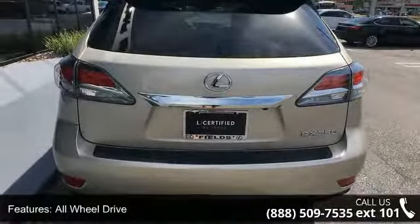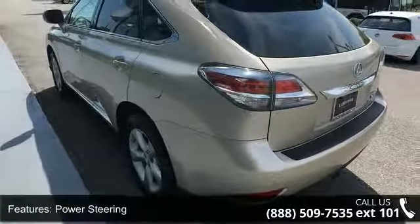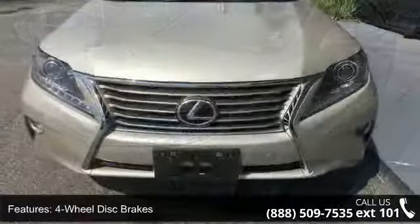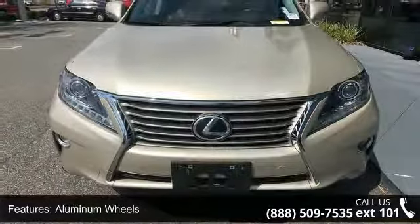Some of the top features included with this vehicle are keyless start, all-wheel drive, power steering, four-wheel disc brakes, aluminum wheels, rear spoiler, automatic headlights, fog lamps, privacy glass, and remote trunk release. A test drive is waiting for you.